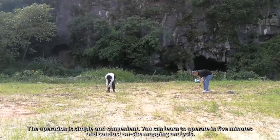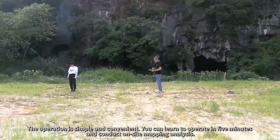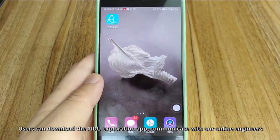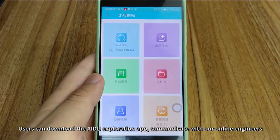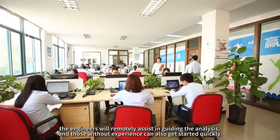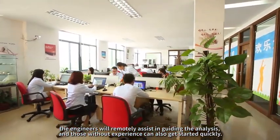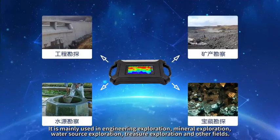The operation is simple and convenient. You can learn to operate in five minutes and conduct on-site mapping analysis. Users can download the AIDU Exploration app, communicate with our online engineers, and upload site photos, data, renderings, etc. The engineers will remotely assist in guiding the analysis, and those without prior experience can also get started quickly.